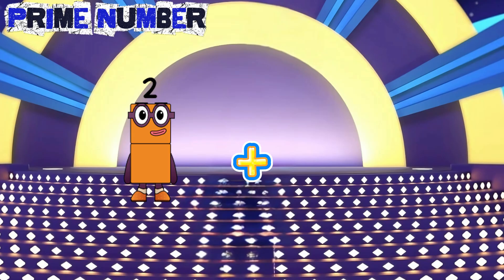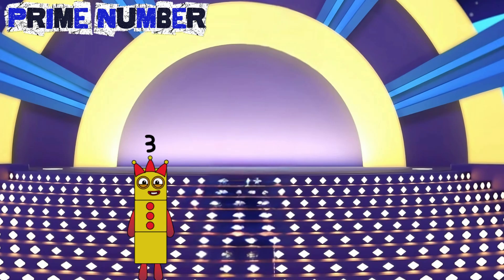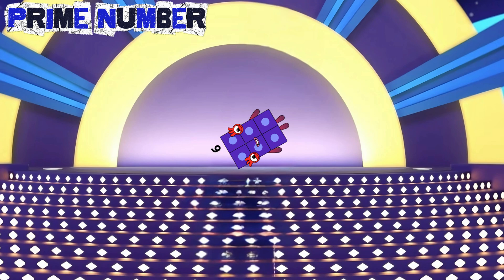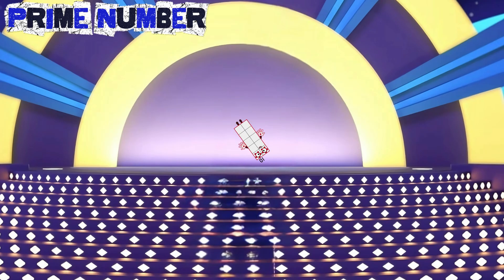Two plus two is equals to four. Three plus three is equals to six. Five plus five is equals to ten.